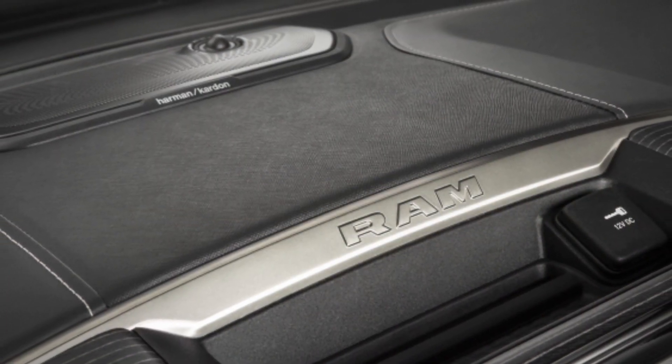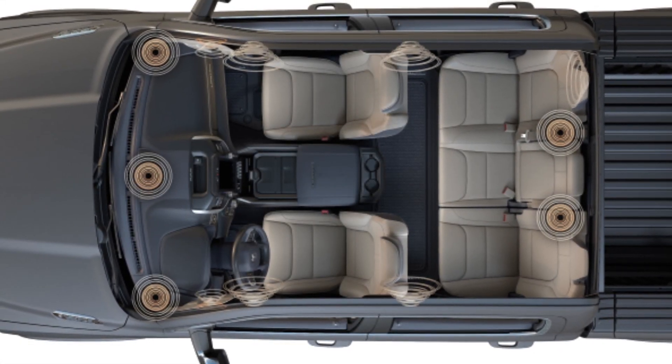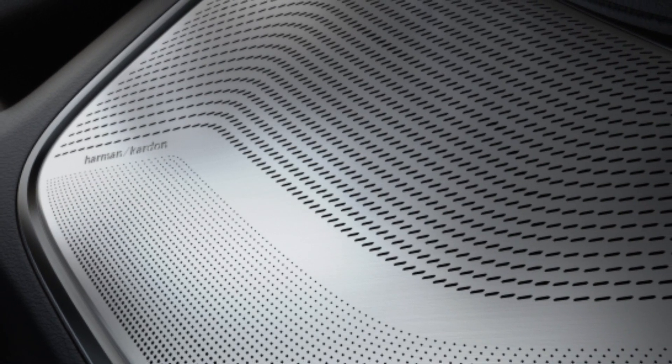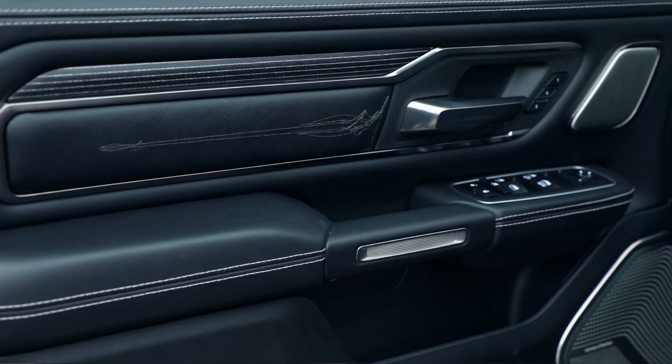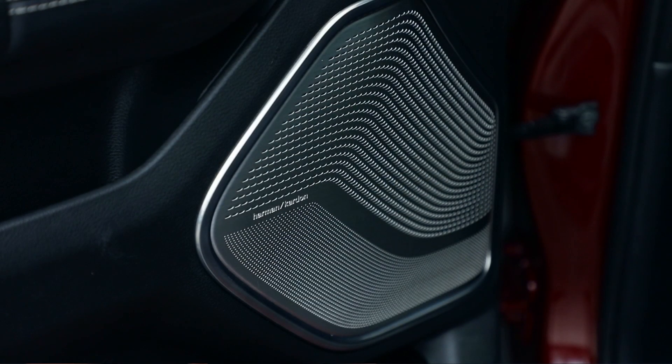We have our 19-speaker system — it's the first time we've put 19 speakers into a pickup truck. It's a 900-watt audio system. It's not only sounding great, but the appearance of the speaker grille too. On our Longhorn, we have metal grilles — it's an expanded metal mesh. But then on Limited, we actually have stainless steel. It's just an amazing sight when you open the doors and you see these bright speaker grilles. You get the little Harman Kardon badge on there.